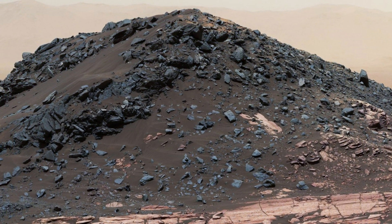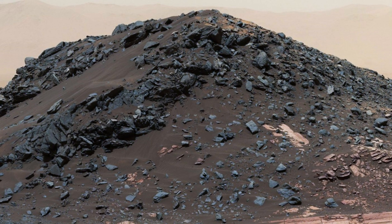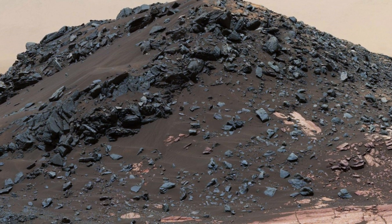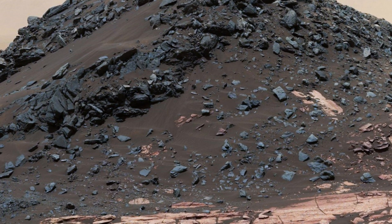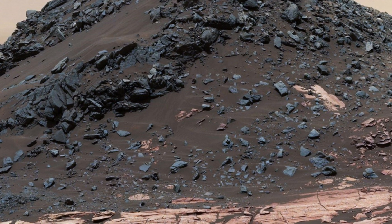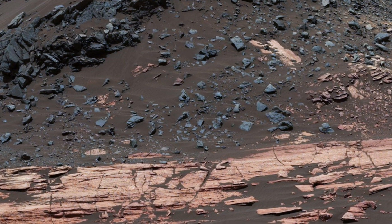This dark mound, known as Irison Hill, is located on the Murray Formation on Lower Mount Sharp, and was also captured by Curiosity. Irison Hill stands out with its dark rocks and boulders of varying sizes scattered across the slope, contrasting with the lighter-colored, layered rock formations in the foreground. Nearby, Curiosity examined a linear sand dune in February 2017, providing valuable insights into Mars' geological and atmospheric processes. The terrain around Irison Hill offers a window into Mars' complex geological history and surface composition — each rock and feature tells a story of the planet's dynamic past.